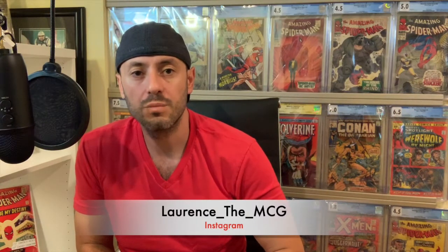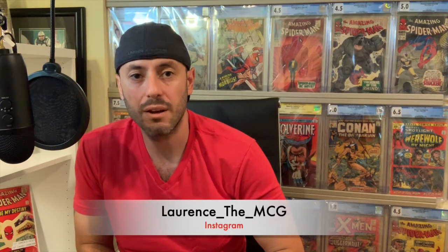What's going on YouTube? This is Lawrence the MightyComicsGuy back with another video. Today we are back for weekend comic haul number 25. I'm super excited to show you guys what I picked up.